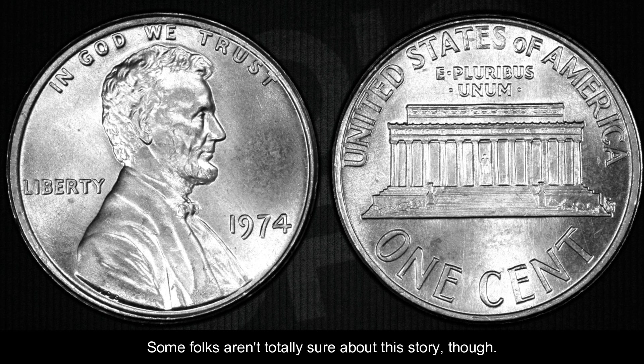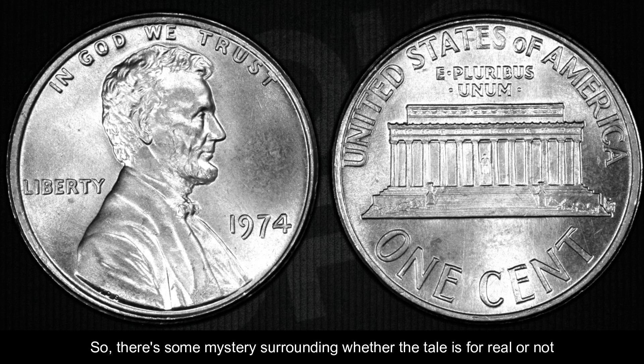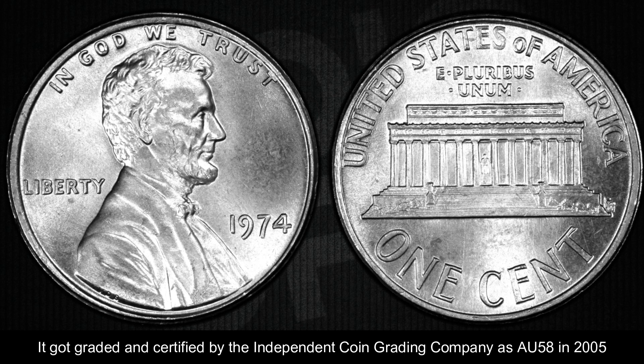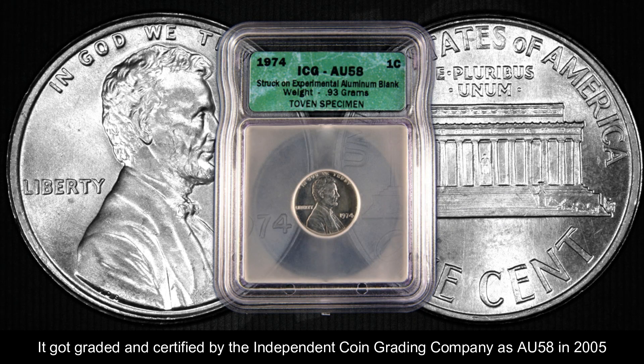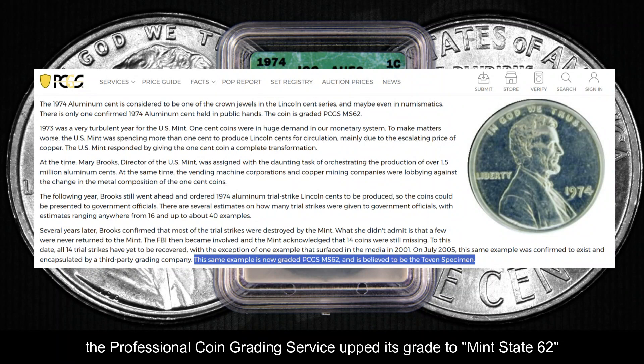Some folks aren't totally sure about this story. Since the coin is made of aluminum, it should have gotten all banged up when it was dropped, but it didn't. So there's some mystery surrounding whether the tale is for real or not. But on a coin of this magnitude, it probably doesn't matter. It got graded and certified by the Independent Coin Grading Company as AU-58 in 2005, and two months later, the Professional Coin Grading Service upped its grade to Mint State 62.